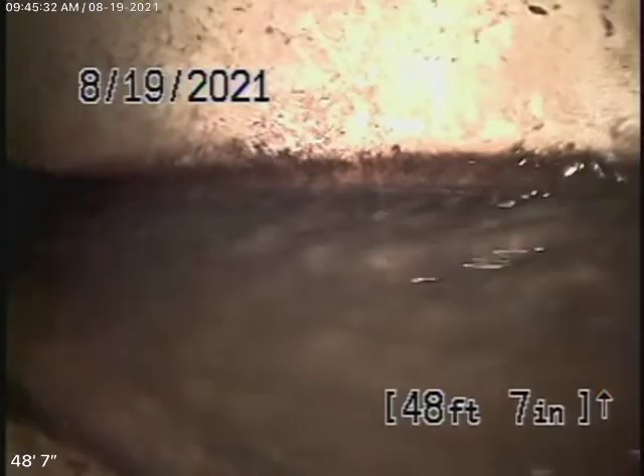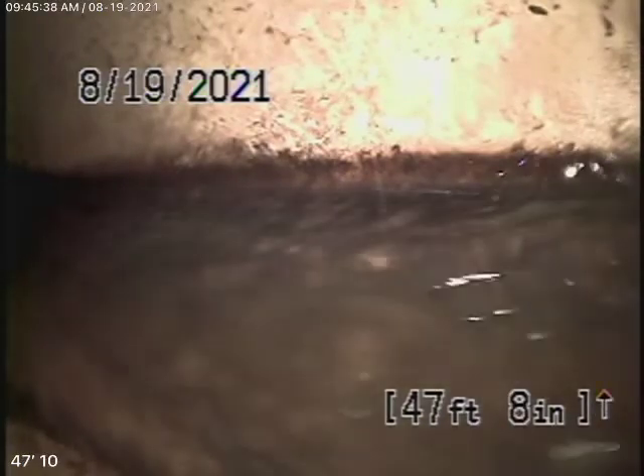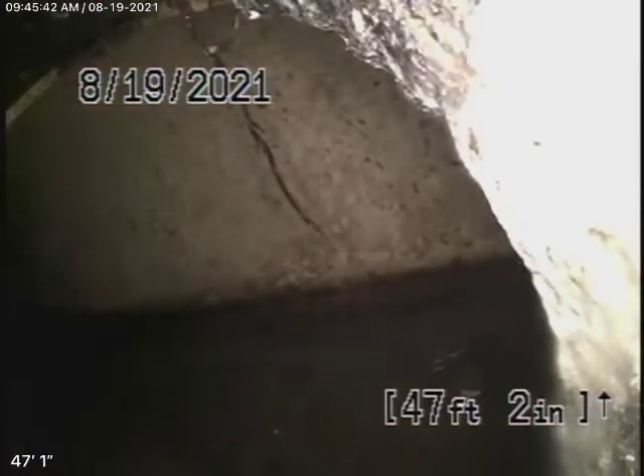This is going to be video number two for 1926 North Hobart Boulevard. We're running the camera from the cleaner we located here at the property line. We're all the way out to the city connection. There's the city sewer there.